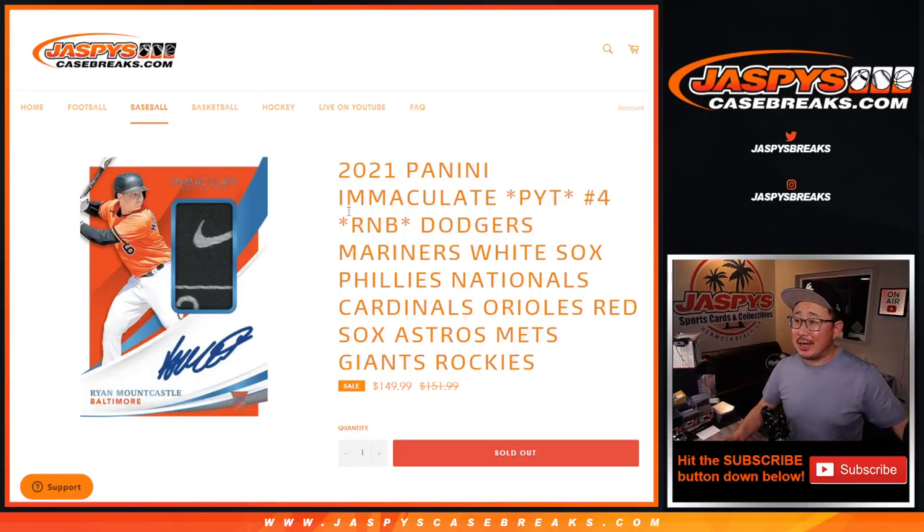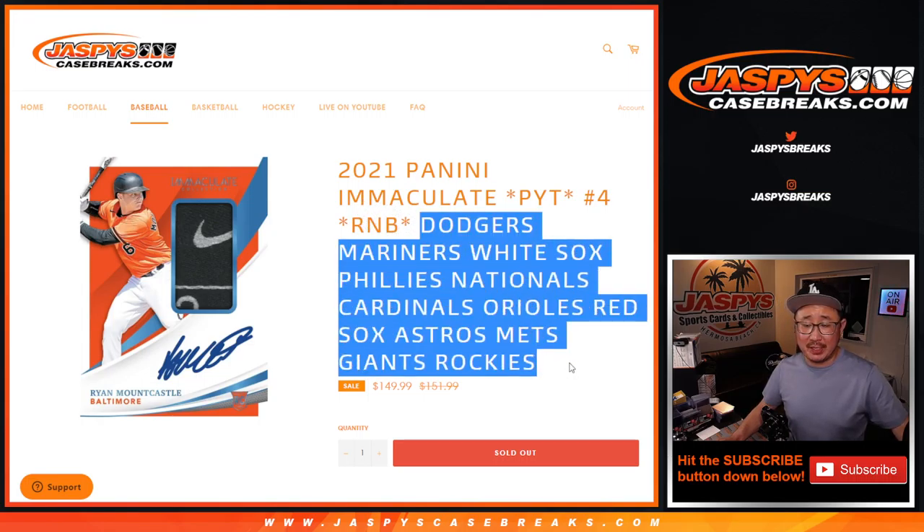Hi everyone, Joe for JaspiesCaseBreaks.com coming at you with the Immaculate Baseball Random Number Block Randomizer for this big group of teams right here.